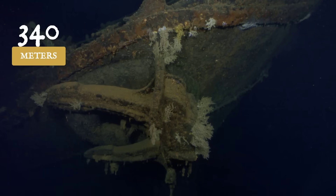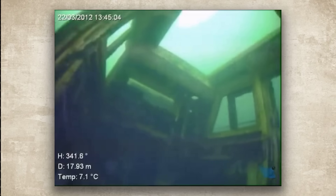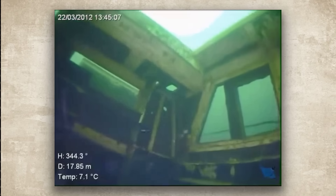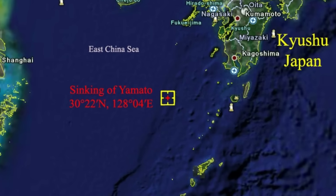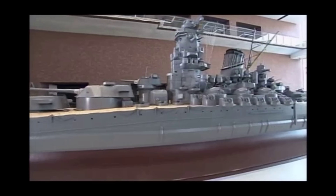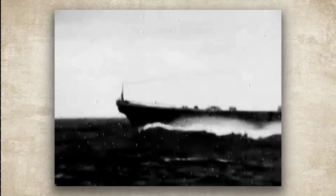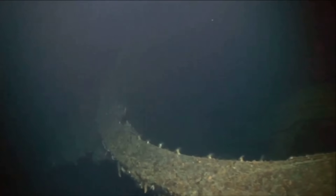340 meters below the surface, Yamato remains what she always was — the heaviest battleship ever constructed, now serving as the deepest grave of her kind. Her broken hull stands as an eternal monument not to the glory of war, but to the 2,498 men whose lives were spent in a futile gesture that changed nothing about the war's inevitable outcome. We honor their memory by remembering both their sacrifice and the strategic folly that demanded it. Yamato lies undisturbed in the darkness, a cathedral of steel where the ocean has claimed the last and greatest of the battleships, and where she will remain for centuries to come.